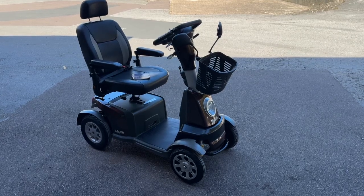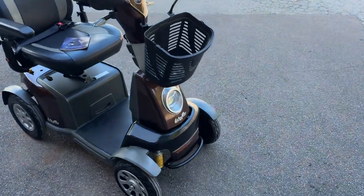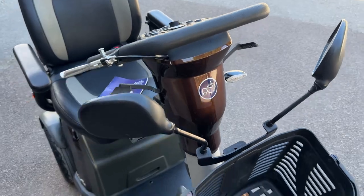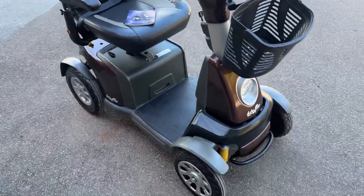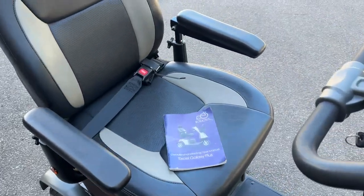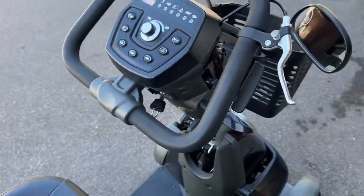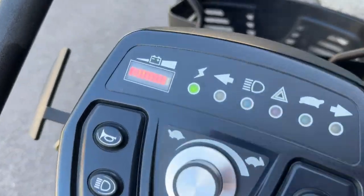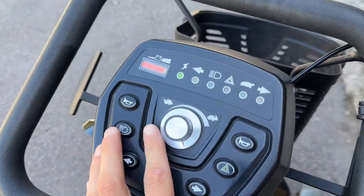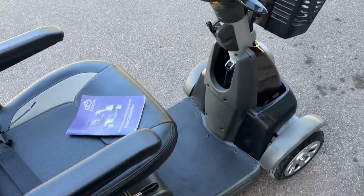I want to do a quick little video regarding this Galaxy Plus we've just got in, fully refurbished in very good condition. It has suspension all around and a seat belt included. This is an eight mile an hour model, which is rare for these models. It will come fully serviced with brand new batteries. There are different speed modes: four mile an hour shown with the turtle icon, and eight mile an hour without it.